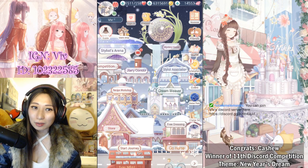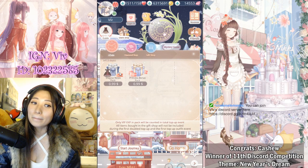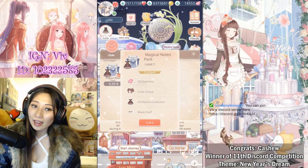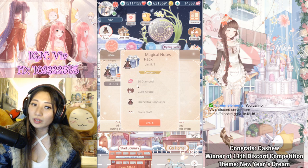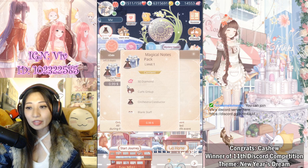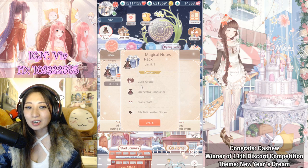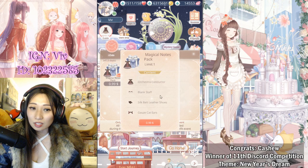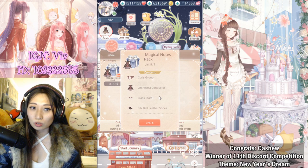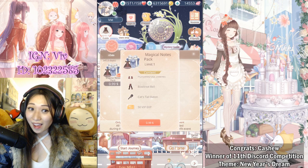We have this new thing in the user shop called the Magic Notes Pack, and today I'm going to talk about whether this is worth it or not. For one dollar — one dollar only — holy moly, that is so cheap! You get 50 diamonds and all of these items, and this is going to be a full suit for one dollar. Heck yeah!